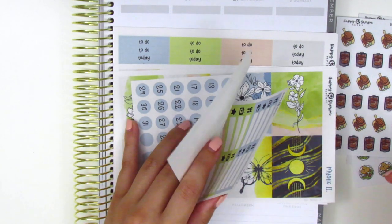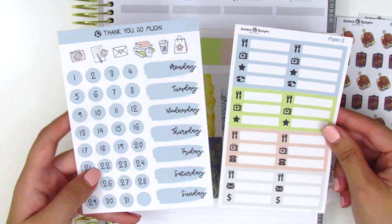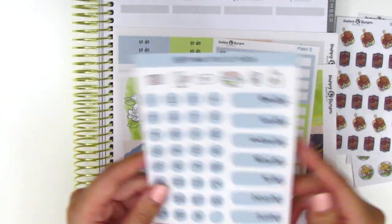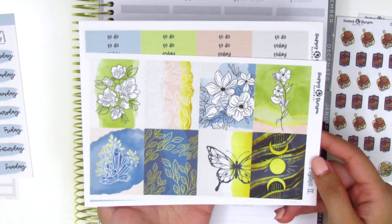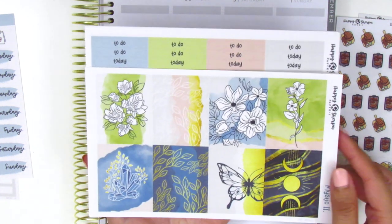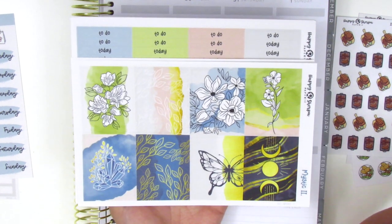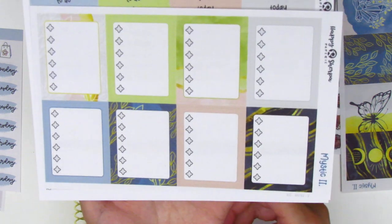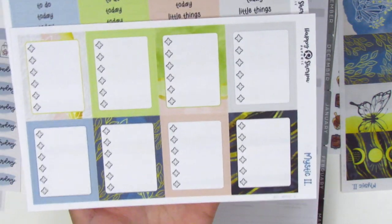Moving on to the kit — this one is called Mystic 2, so there might have been a first version. The kit comes with two little sheets that have all the little things, including date dots and date covers, as well as some icons that match the colors of the kit. Moving on to the kit itself, we've got eight full boxes. There's not a quote box, but every box has some kind of decoration on it. The artwork kind of reminds me of those therapeutic adult coloring books. Then here we have the full box checklist and instead of hearts or bows, she's got these little shapes that kind of look like ninja stars, but they match the theme of the kit.